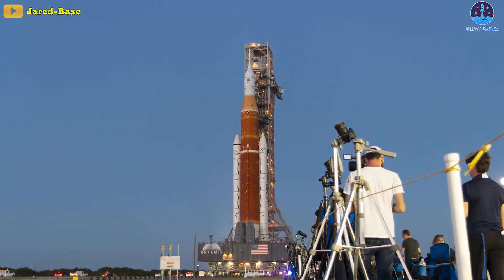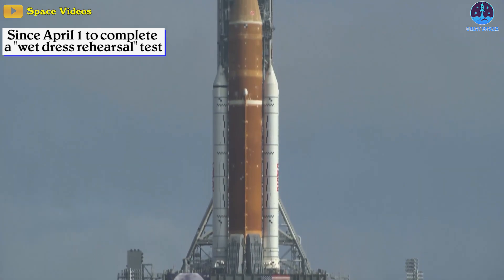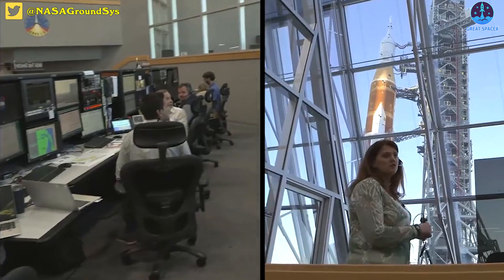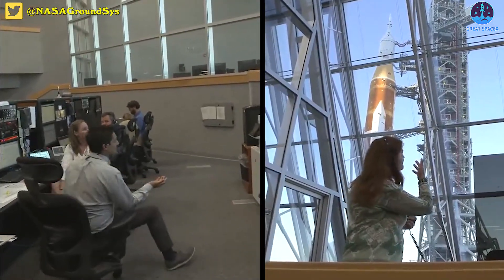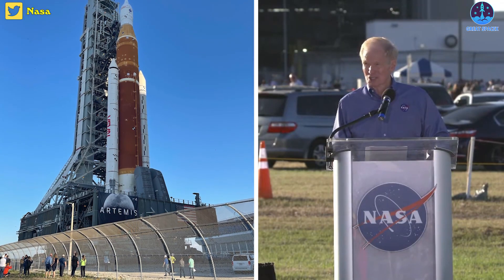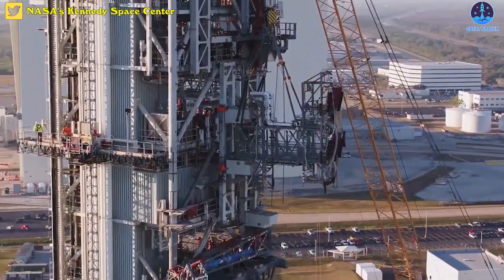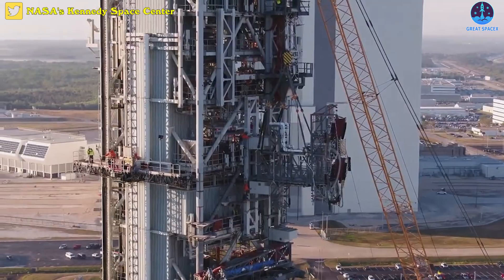This marks a notable step back for the program, which has tried since April 1st to complete a wet dress rehearsal test. This decision comes after three failed tries during the last two weeks. Each fueling attempt was scuttled by one or more technical issues with the rocket, its mobile launch tower, or ground systems that supply propellant and gases.